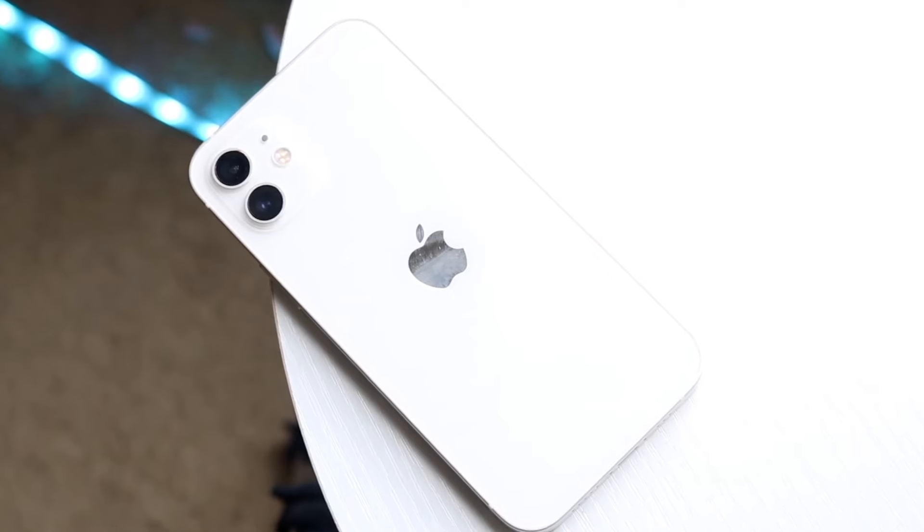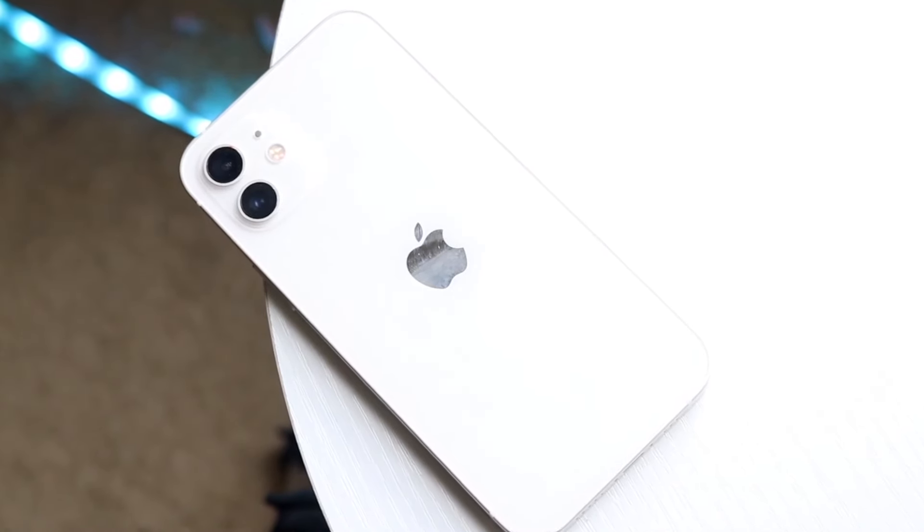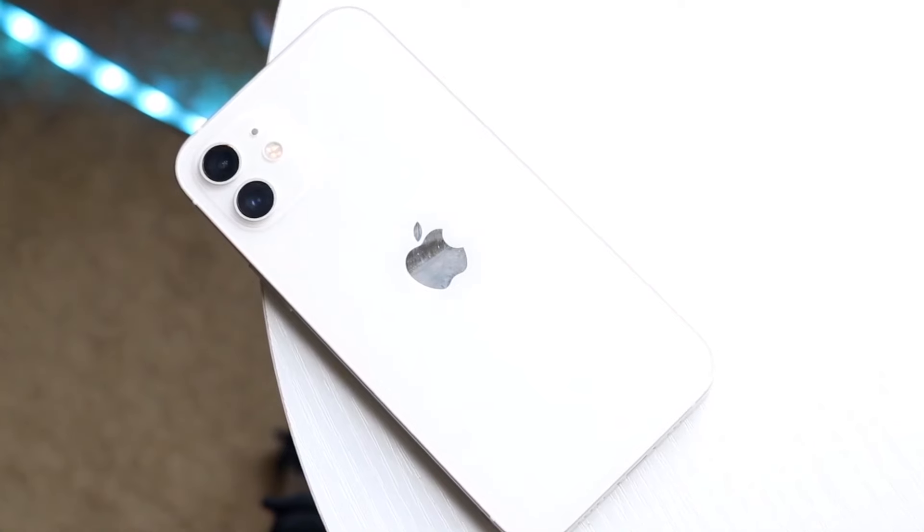So those are just some pros and cons for the iPhone 12 in 2024. If you have any other thoughts or questions, let me know in the comment section below.